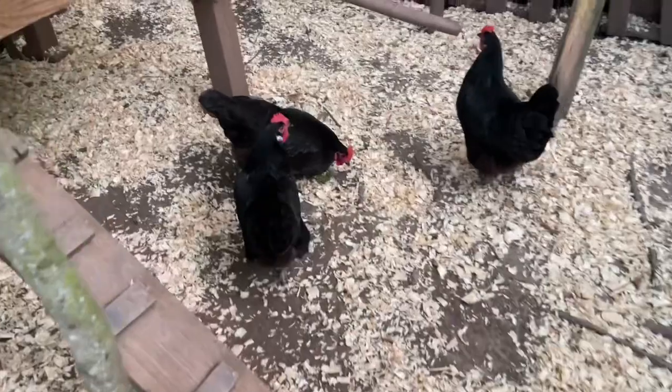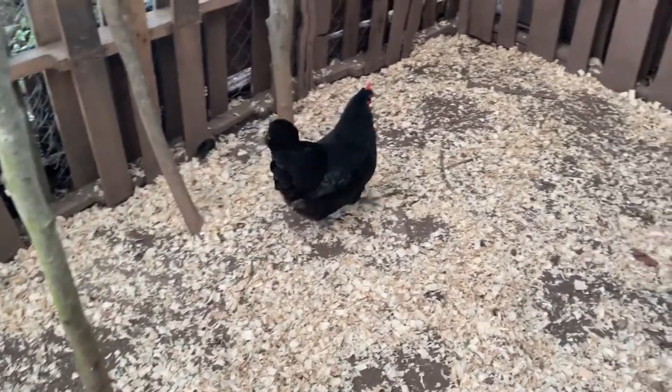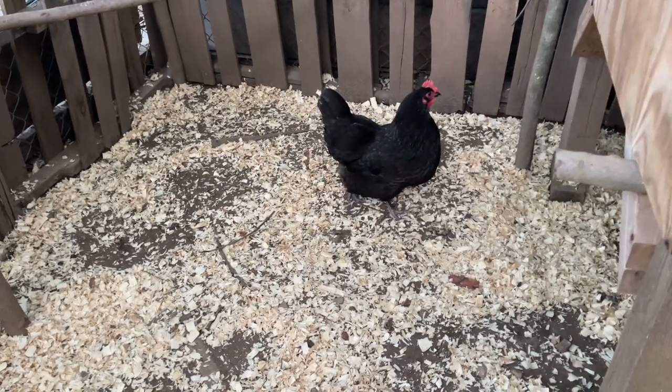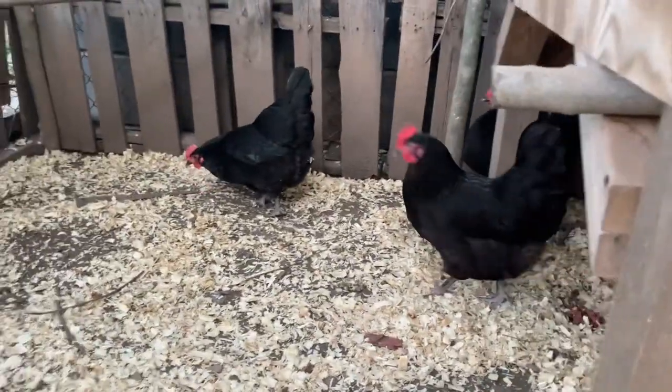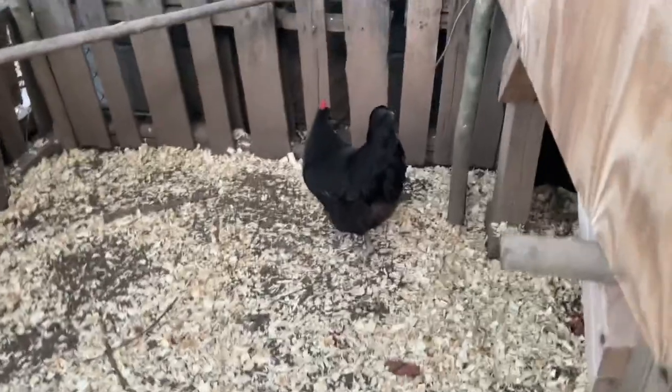We're gonna go inside and check it out. Here we go, we're going in. I gotta fix this door. Hey, how you guys doing? Yeah, they're also up there doing great. She's hiding under there — hey guys, I see y'all hiding. They look beautiful, don't they? That's awesome.